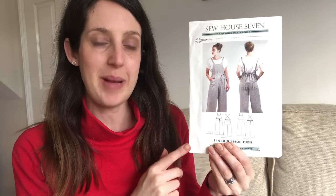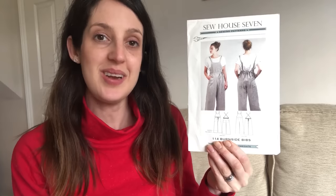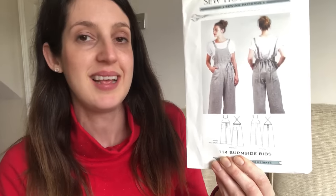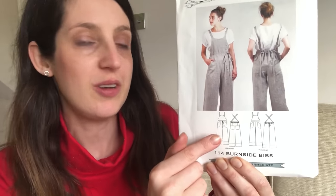The first pattern I received in the Pattern Pages giveaway is the Burnside Bibs by Sew House Seven. I'm already familiar with Sew House Seven because I've made the Toaster Sweater, but that's the only pattern of theirs I've made to date. It's not one I probably would have bought for myself because I don't usually go for overalls and I'm not generally a trouser wearer other than jeans — but I've seen a few versions on Instagram and I do like the look of it. It's an overall-style pattern with two variations.